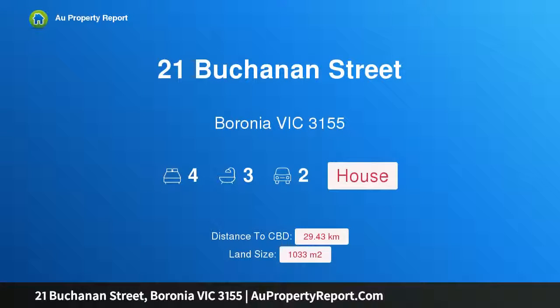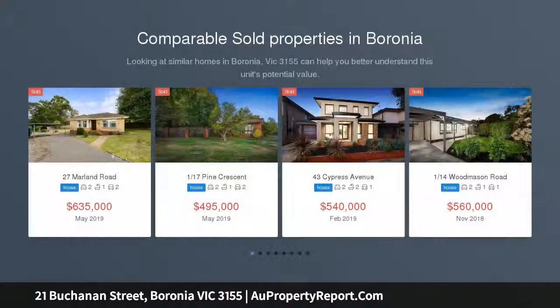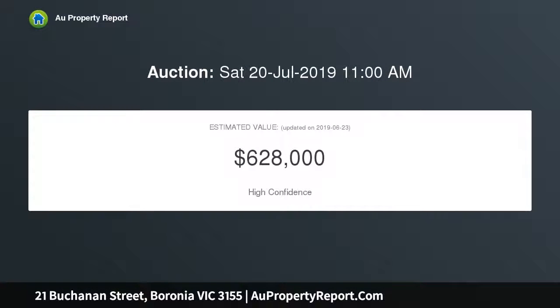Welcome to 21 Buchanan Street, Boronia, Victoria 3155 — a character family home full of surprises. Picturesque street presence, modern updates and a self-contained living option put this four-bedroom family home in a class of its own. A rare and impressive find, it boasts an elevated position with stunning views and easy access to nearby amenities.